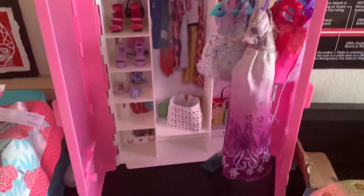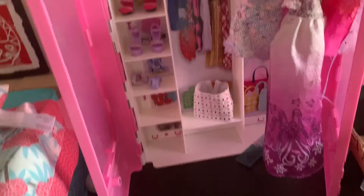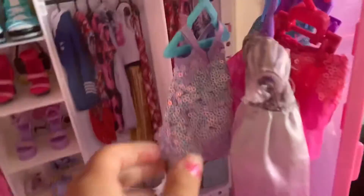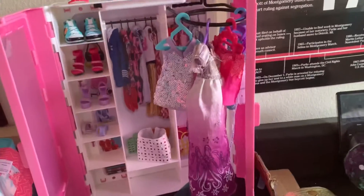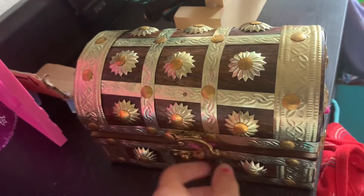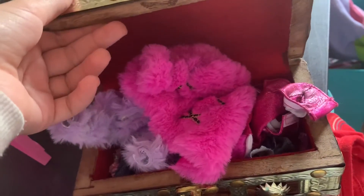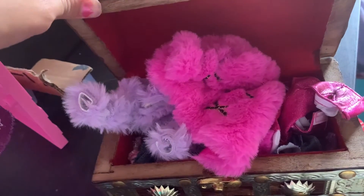I don't care what it looks like as long as it's just there. Then I have of course the Barbie closet, but they can't have only this much clothes. So where else? In this chest — yeah, it's really fancy, it's from India.